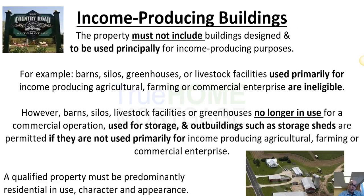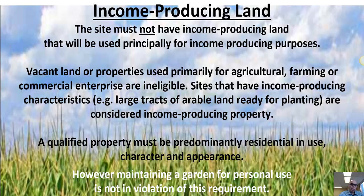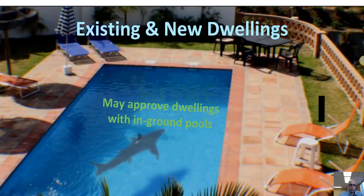Even though this program is called the USDA and is part of the USDA agency for agriculture, this program is for residential properties — you can't actually go out and buy a farm with this program. No income-producing properties and no income-producing land are allowed.